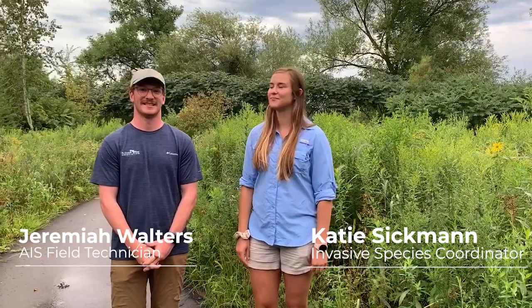Hi, I'm Katie Sickman, Invasive Species Coordinator for the St. Croix River Association. And I'm Jeremiah Walters, the IAS Field Technician. And welcome to the second installment of the Scenic Shorts video series. Today we will be talking about Purple Loosestrife, an invasive plant that is common in the St. Croix National Scenic Riverway.